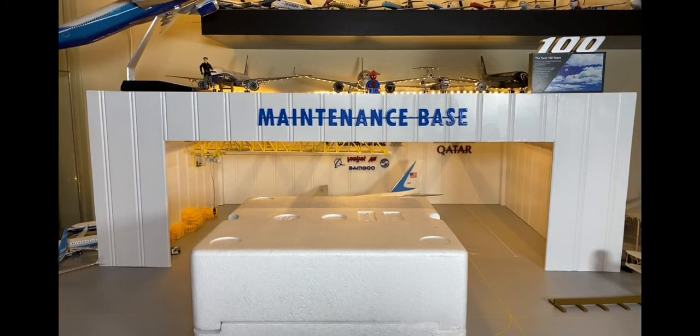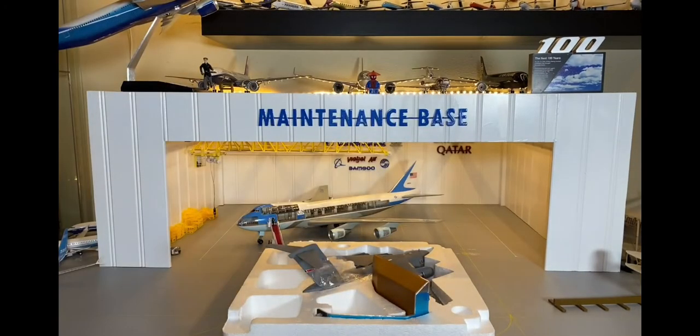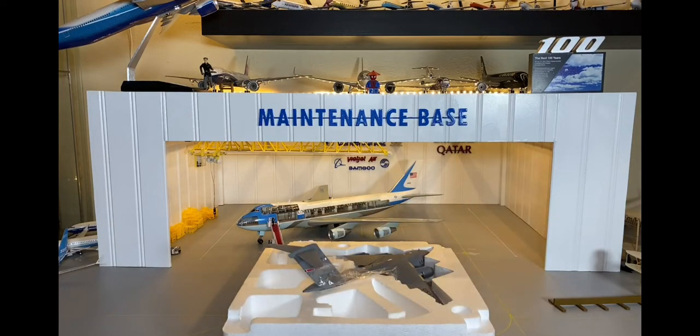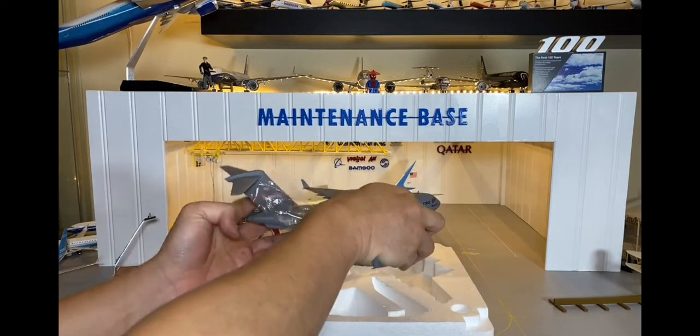Memphis Air Force Base thuộc cái quân đoàn 164 máy bay vận tải quân sự của Air Force của quân đội Mỹ. Thì nó nằm ở tiểu bang Tennessee. Cái Air Force Base này được thành lập từ năm 1961, ngày 1 tháng 4 năm 1961.